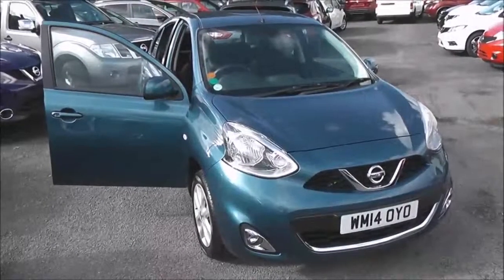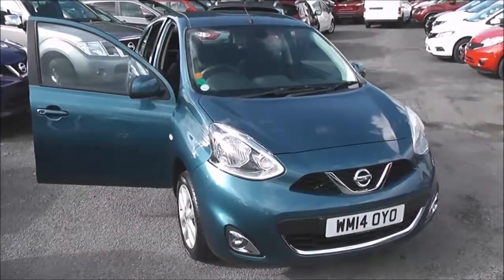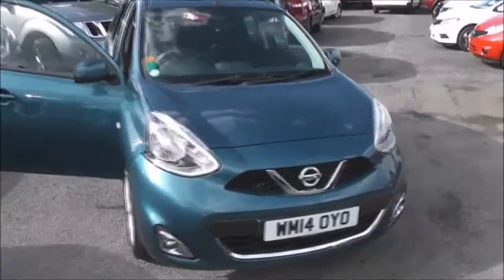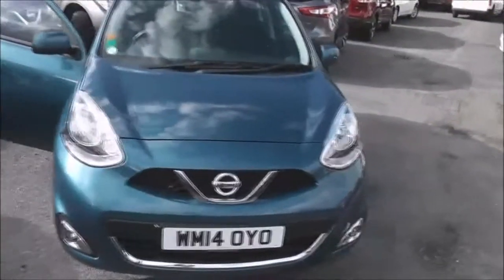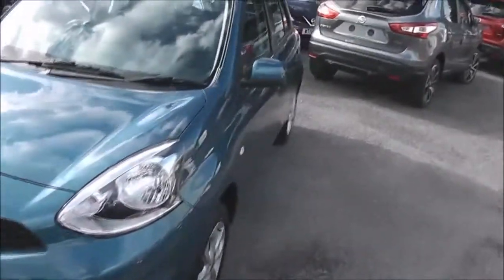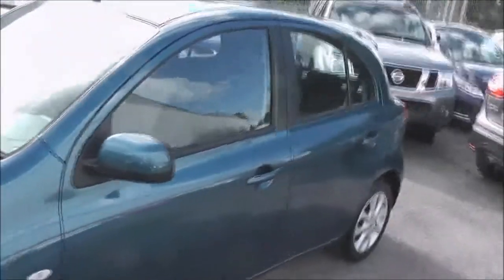Welcome to Wasik's Garages on Pennywell Road in Bristol. Here we have a Nissan Micra Acenta. This mid-range hatchback was registered in June 2014. There's a 1.2 litre pure drive petrol engine, 5-speed manual transmission, and it comes in a colour called Pacific Blue.